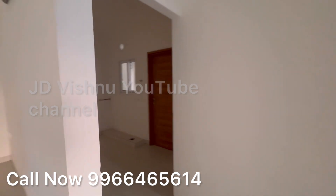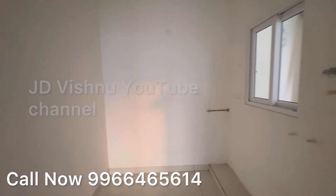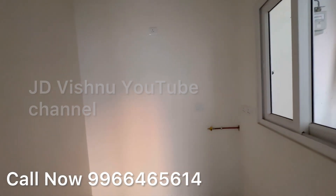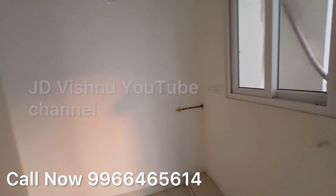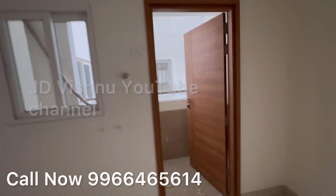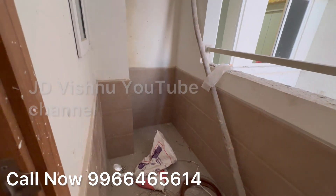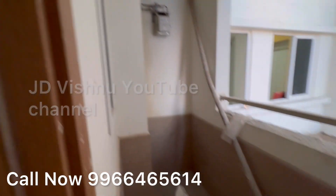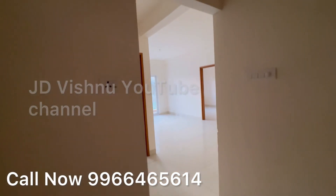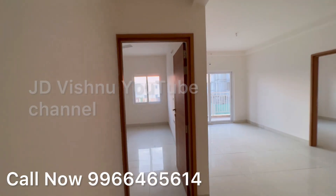This is an under-construction project; handover is expected next year in Phase 2. The project is spread over 8.33 acres with 7 towers, G plus 17 floors, and a 2 and 3 BHK community. 2 BHK is 1110 square feet, 2.5 BHK is 1400 square feet, 3 BHK is 1725 square feet — total 1054 units. Phase 1 is almost ready to move; Phase 2 is under construction with possession expected next December.